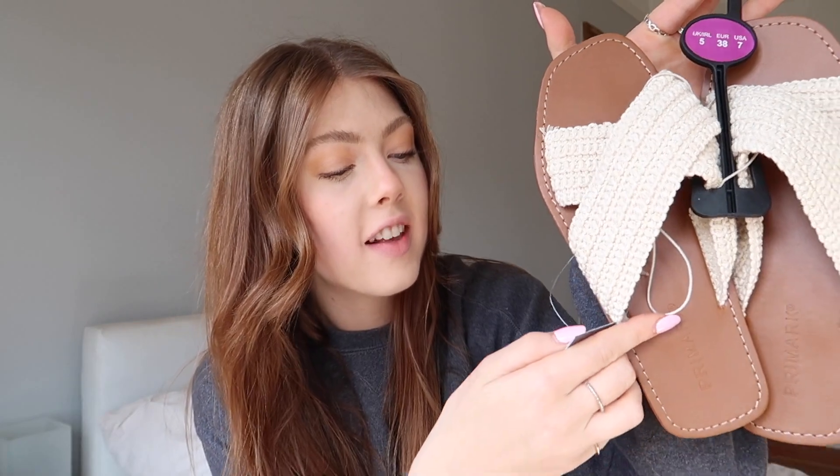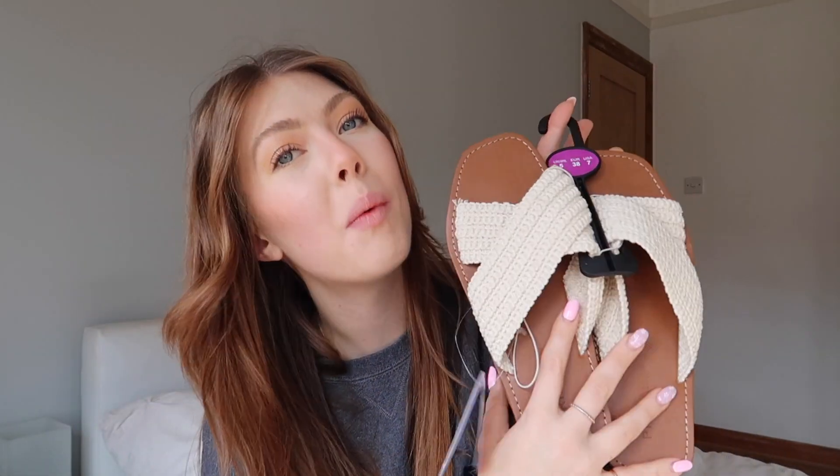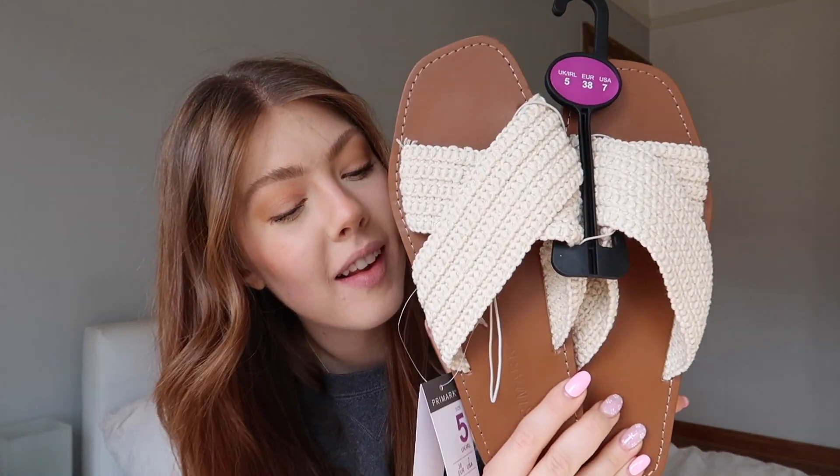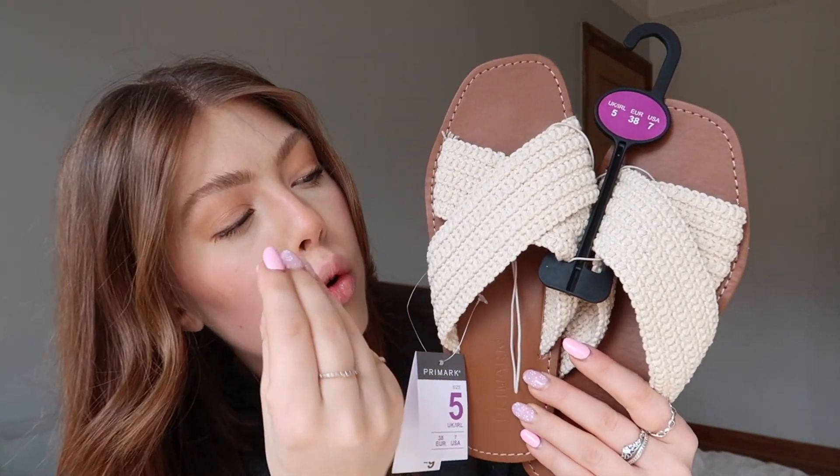I also had to get these crochet crossover slip-on sandals — so pretty! They were £9 and the neutral colour means they go with absolutely anything: jeans, dresses, shorts, bodysuits. Perfect for wearing in the UK or taking on holiday. The primark shoe game is just providing right now.